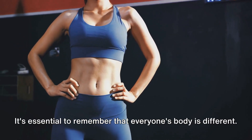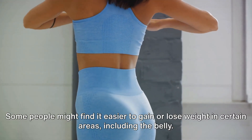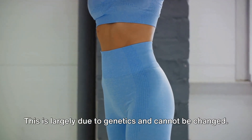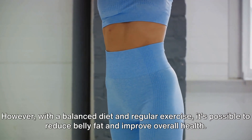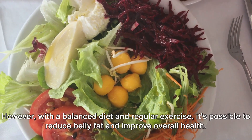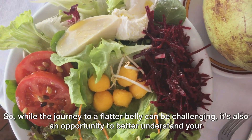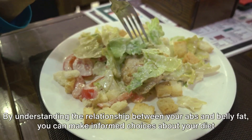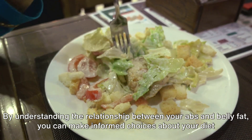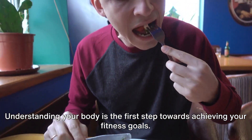It's essential to remember that everyone's body is different. Some people might find it easier to gain or lose weight in certain areas, including the belly. This is largely due to genetics and cannot be changed. However, with a balanced diet and regular exercise, it's possible to reduce belly fat and improve overall health. By understanding the relationship between your abs and belly fat, you can make informed choices about your diet and exercise routine. Understanding your body is the first step towards achieving your fitness goals.